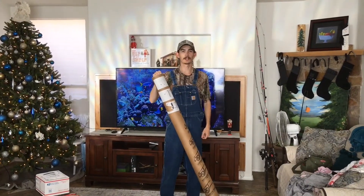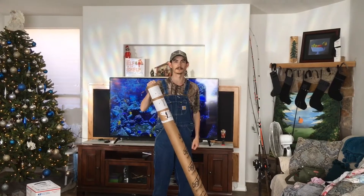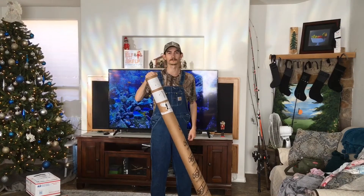This is Catfish Cameron coming at you guys with another Whisker Seeker tackle unboxing. It's going to be the second time I've gotten a rod from Whisker Seeker, and they also threw in some goodies for the Black Friday sale.